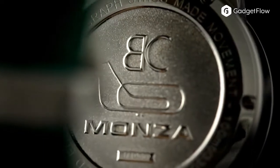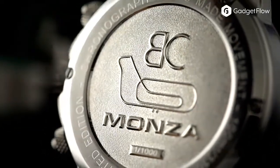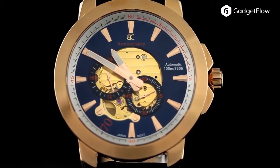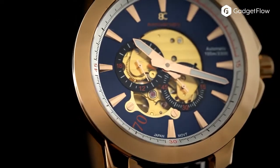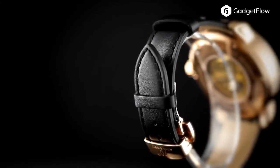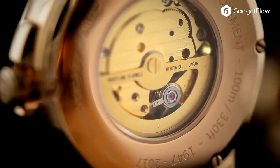Both limited editions, they sport Formula One inspired designs with large faces and multiple sub-dials. The Monza is available in a variety of styles with varying colorways on the bezel, case, and dial. The Anniversary Series is complete with a skeleton-style case.